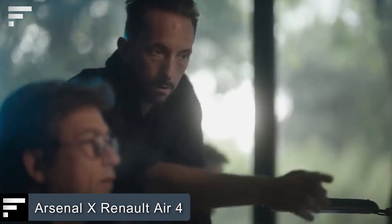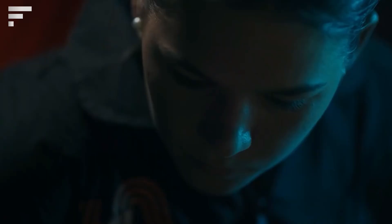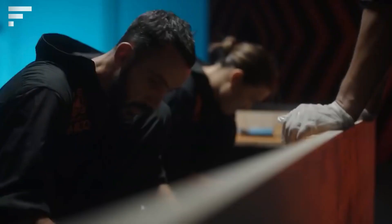Arsenal x Renault Air 4 — this prototype was created to commemorate the 60th anniversary of the legendary Renault 4. It's a joint project of Renault and the American startup The Arsenal. As you can see, it's not a car.